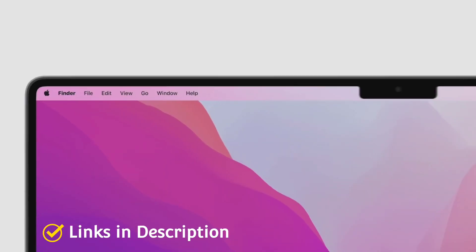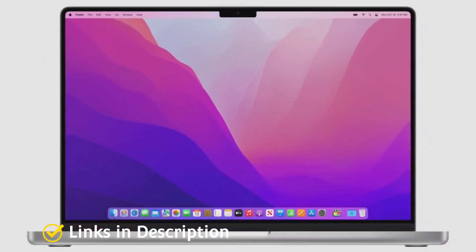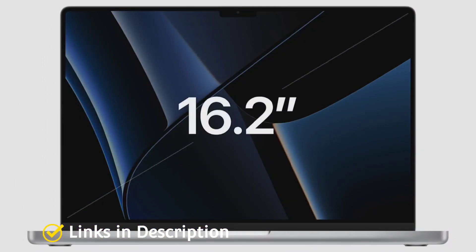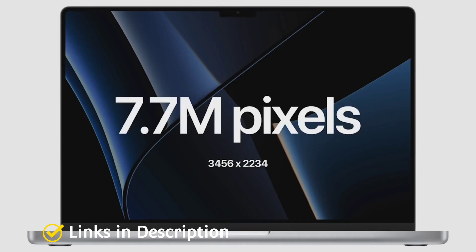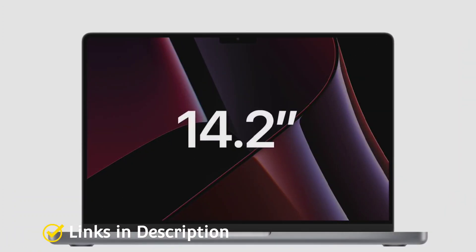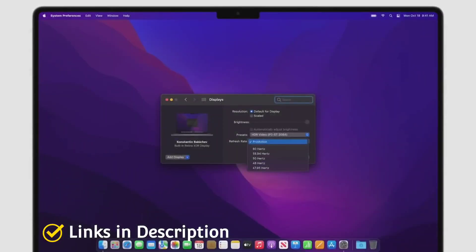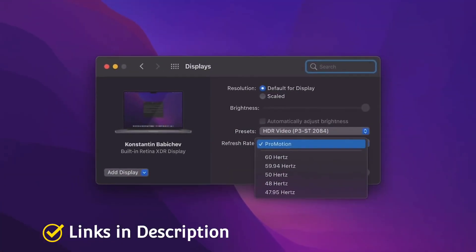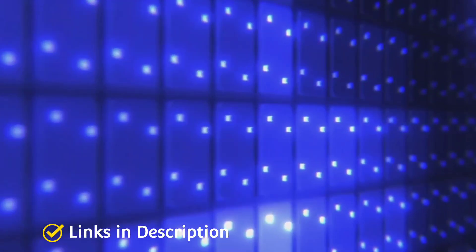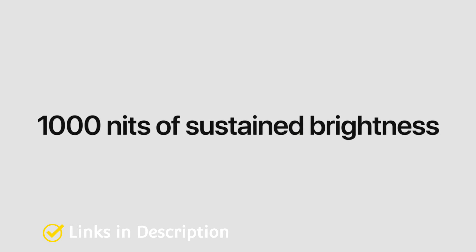This MacBook comes with Touch ID for enhanced security. The Magic Keyboard with a scissor mechanism lends you smoothness and fluidity while writing line after line of code. On the security front, the Apple T2 security chip is unmatched. This 4.7-pound laptop comes with Thunderbolt 3 ports that make it ideal for traveling, and it features a long-lasting battery life — running for 21 hours on a single charge.